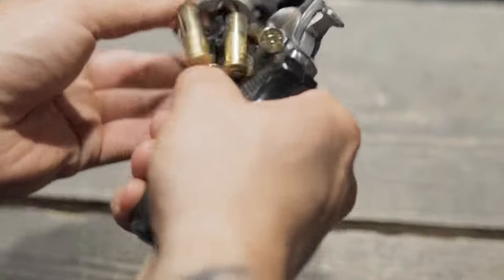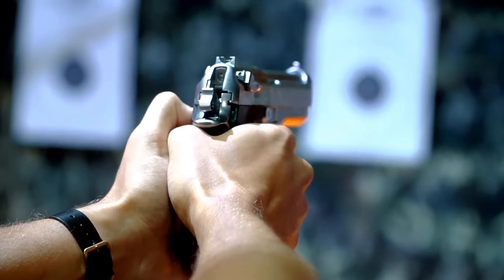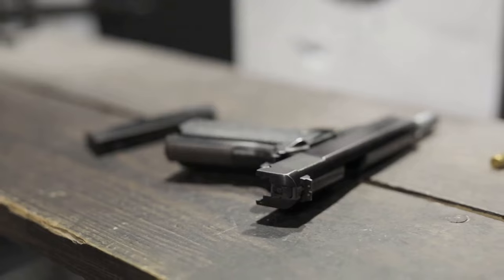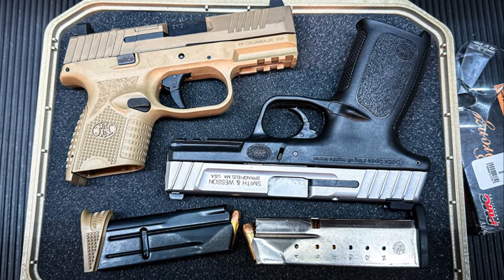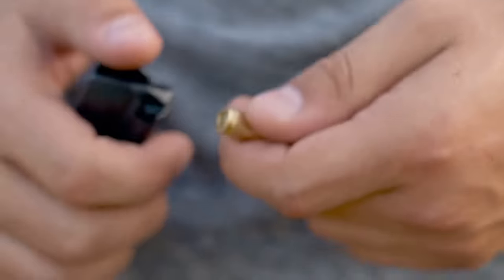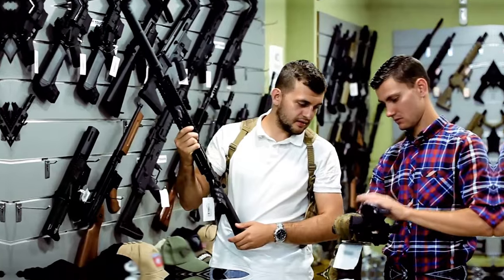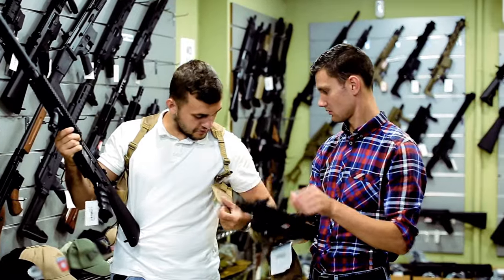These are some of the best home defense pistols you can find on the market, each offering unique features ideal for protecting your home. From the reliability of the Glock 19 and the accuracy of the Walther PDP, to the modularity of the Sig P320 and the capacity of the Ruger 57, the Beretta 92 FS and Springfield Armory Garrison offer proven designs with modern upgrades, while the S&W M&P 2.0 Metal provides a robust defense option.